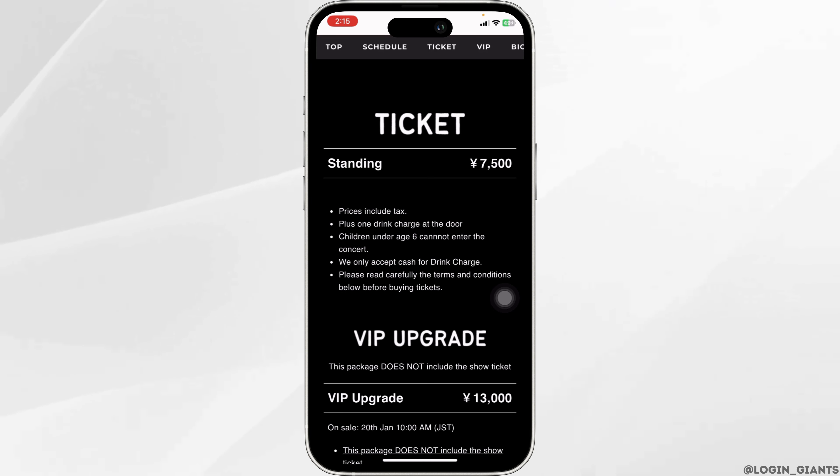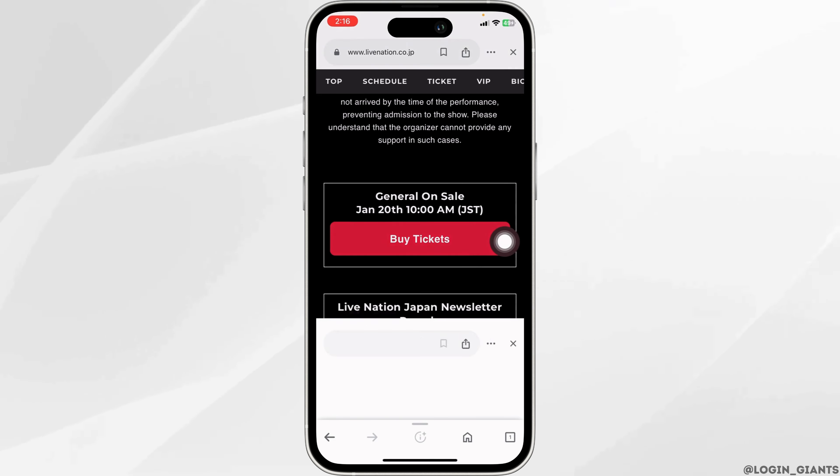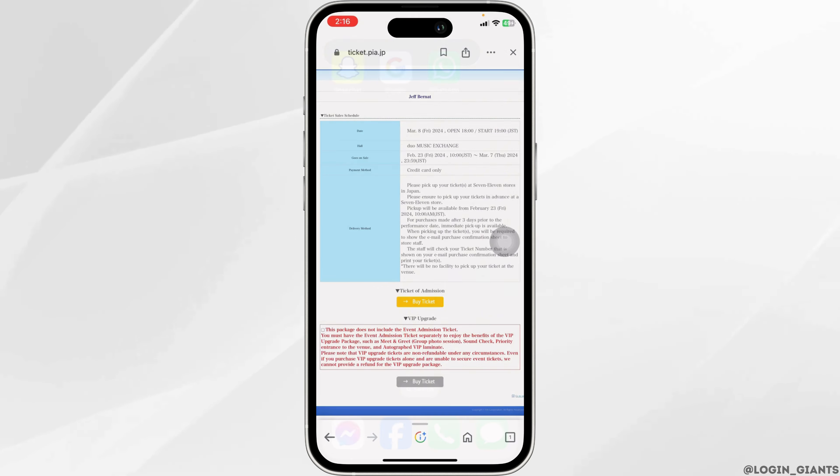Check all the details. Once you check all that, again click on buy ticket. Now provide your payment details. And with that, your ticket will be booked.